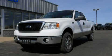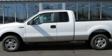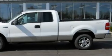This is a 2008 Ford F-150. It has the power to move what you need and the look, too. It features a 5.4 liter 8-cylinder engine and an automatic transmission.